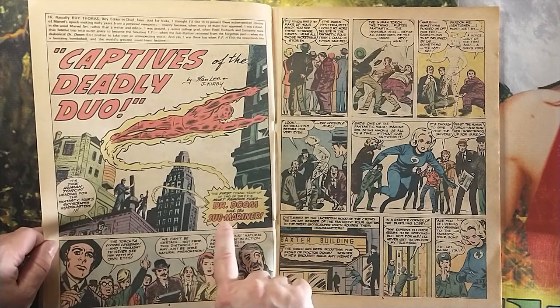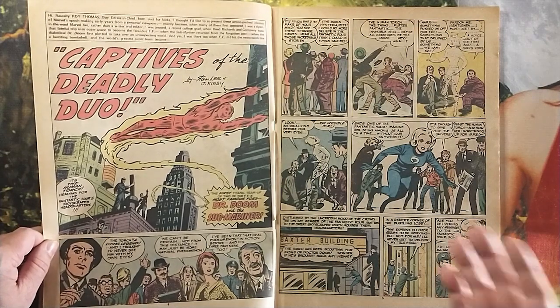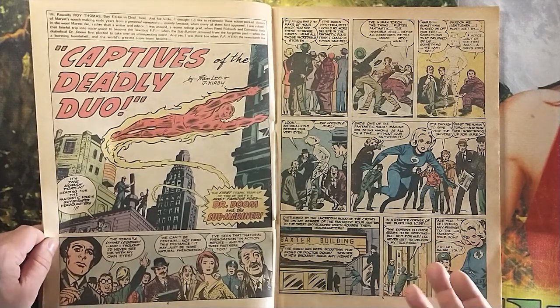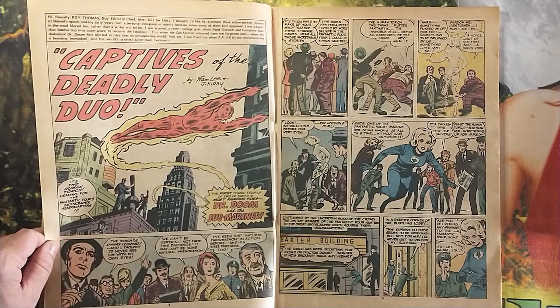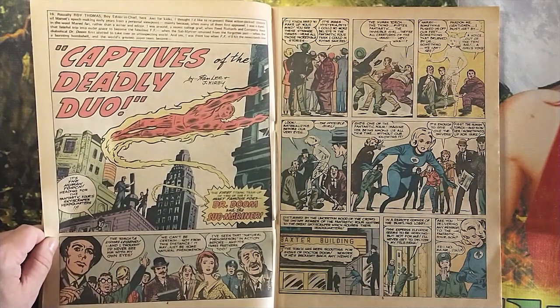They warn us about the upcoming team-up of Dr. Doom and the Sub-Mariner. Again, you have the Marvel method of storytelling established here by the great Jack Kirby, where he's reminding everybody of everyone's powers right in the opening.